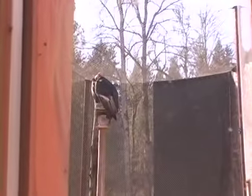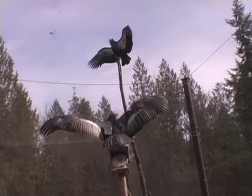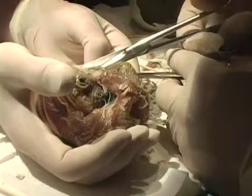Because this pair doesn't have a lot of experience, it would be a little bit dicey to assist hatch this chick and then give it back to the pair. Though the focus of our facility is always to parent rear whenever possible, with this chick we will probably go ahead and puppet rear.